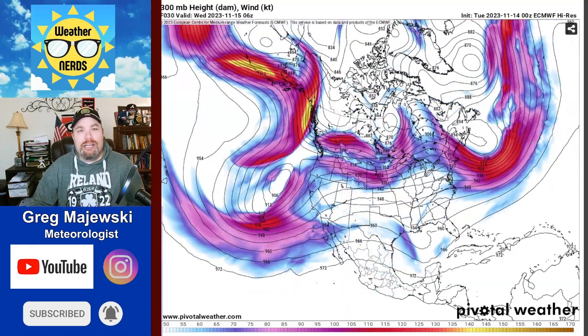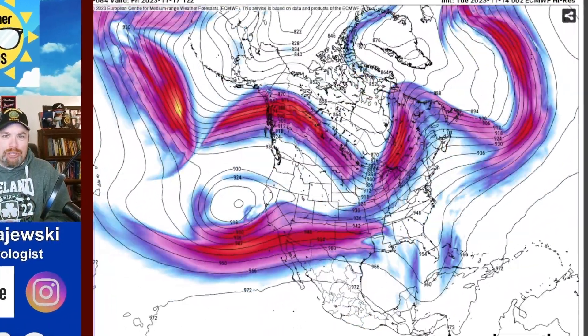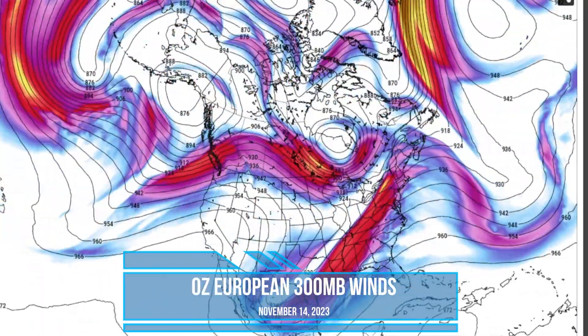It's been a bit of a forecasting challenge over the last few days and it looks like that chaos is going to continue in the days ahead. We're going to zoom in a little bit closer here on the European model. This is showing the Jetstream at about 27,000 feet of the airflow across the country.